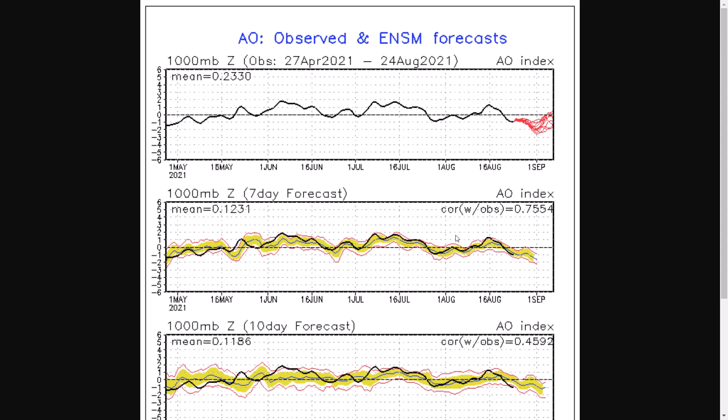If we saw negative AO, it would be symbolic of northern blocking once again over the Arctic or Greenland, etc., bringing in colder air into the lower or mid-latitudes. So we'll have to keep an eye on what it does over the next few weeks and the next couple of months, but it's just something we need to keep an eye on, whether we do see quite a long NAO or AO negative cycle.